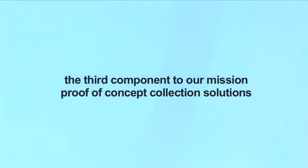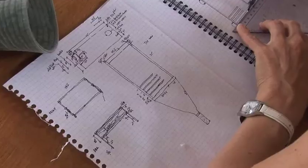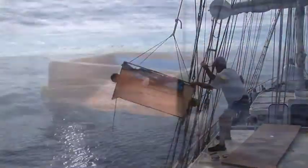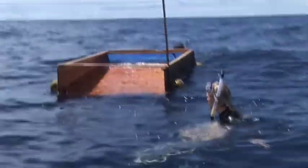Three: to experiment with solutions. We are looking at different ways of passively collecting the plastics so we could launch energy-efficient collection methods.